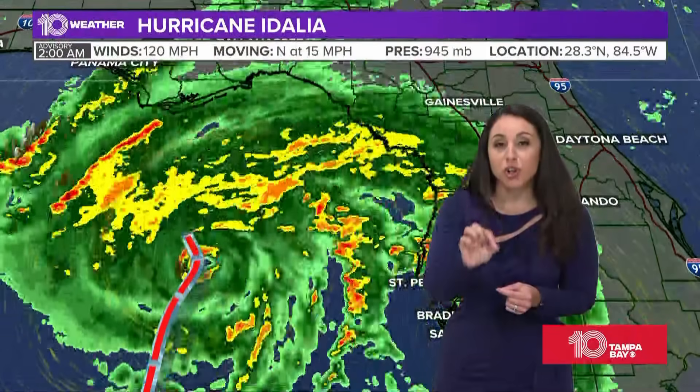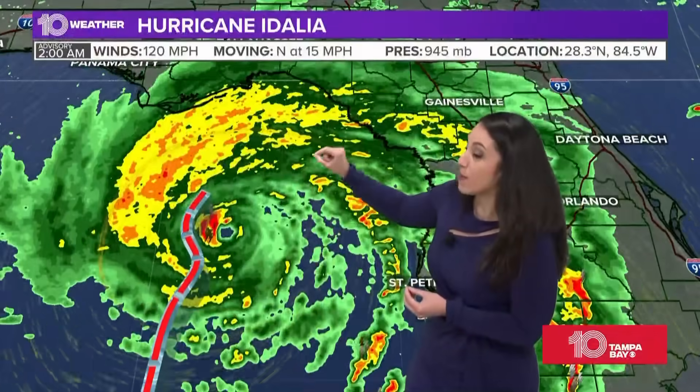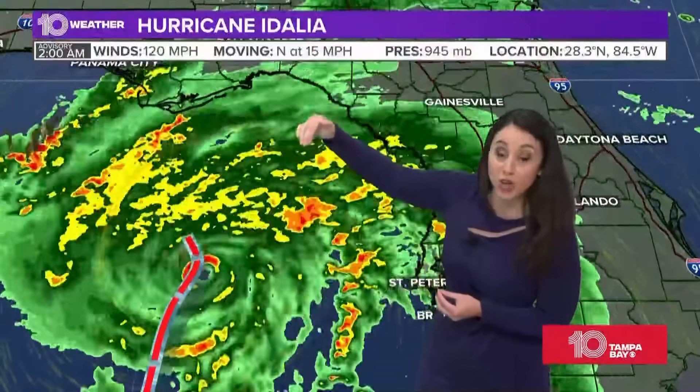The big story is the expected impacts along the eyewall, especially to the north and to the east of the eyewall, but that will expand along the coast. That's where we're going to feel those hurricane force winds. It will actually be well to our north — we're not looking at hurricane winds here — but we are talking about a very serious storm pushing towards just west of Cedar Key, really towards the Big Bend region.